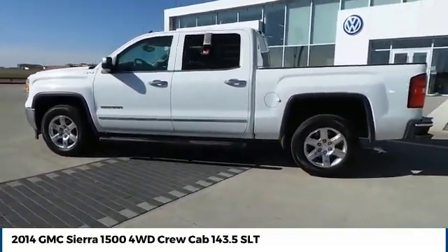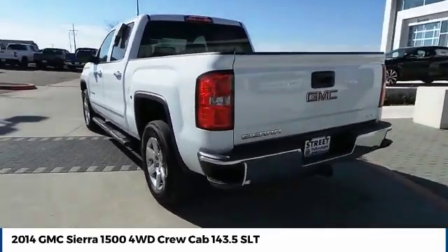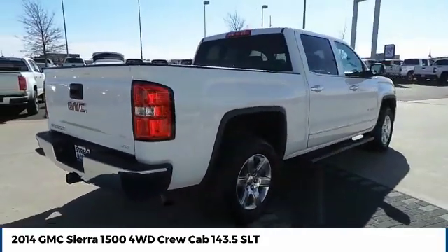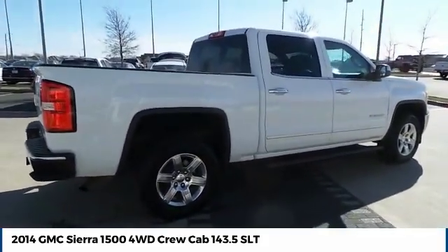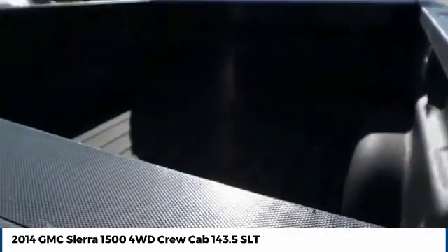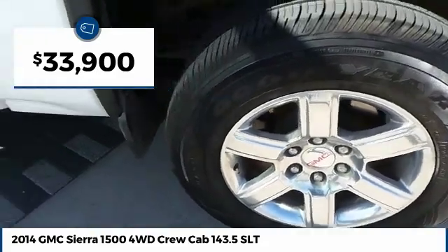The GMC Sierra is a full-size pickup with all the functionality you could expect. With multiple trim levels, the GMC Sierra provides a wide range of features for you to enjoy. Power and advanced technology can both be found in this fantastic truck, and it is priced below $35,000.